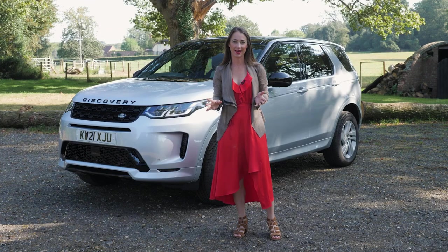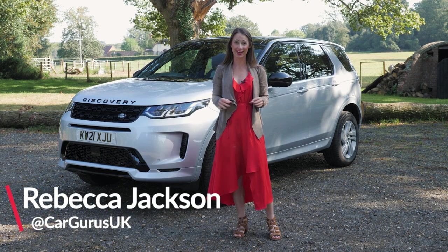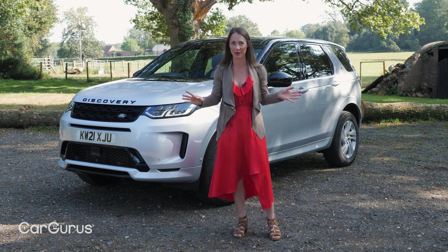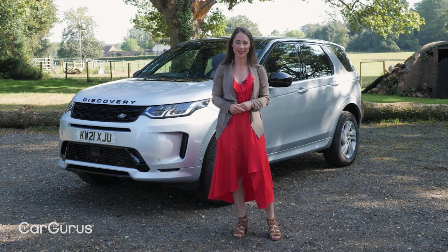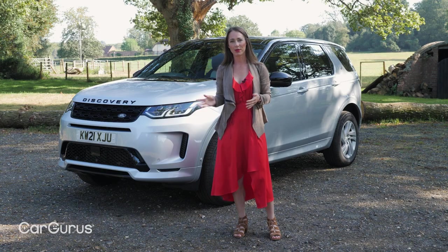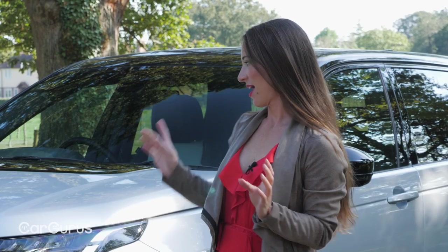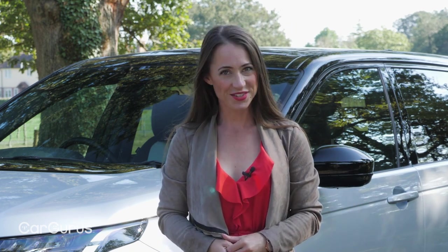Familiarity breeds contempt, they say. If that is the case, then people must absolutely hate the Land Rover Discovery Sport because it is absolutely everywhere. Land Rover are pretty keen to keep it that way because they've recently updated it with new engines, a plug-in hybrid powertrain, and an updated interior. The question is, is it better than a BMW X3, Audi Q5 or Volvo XC60? Let's find out.